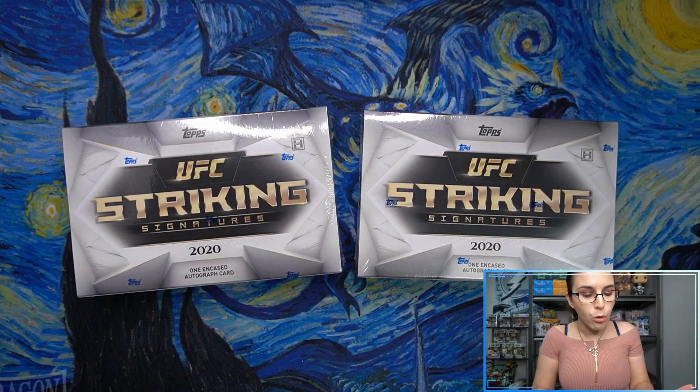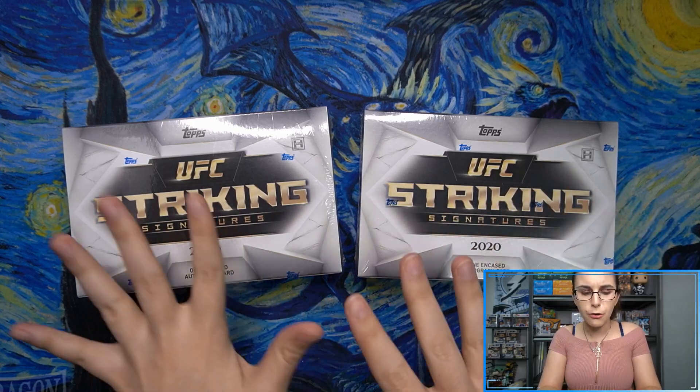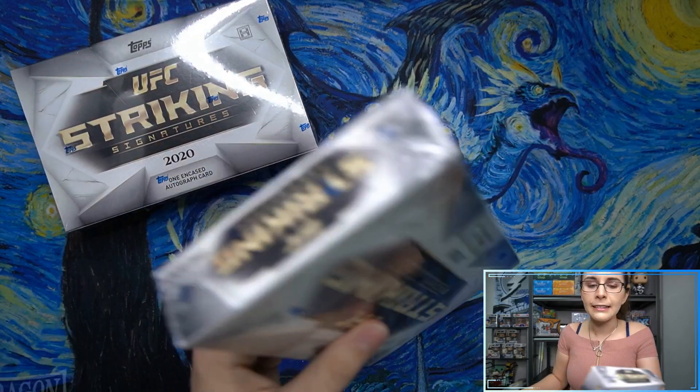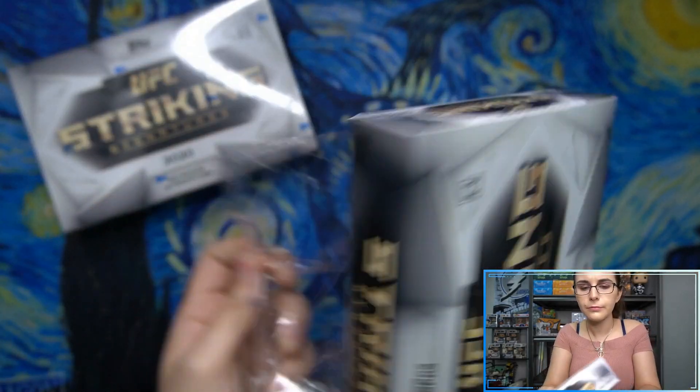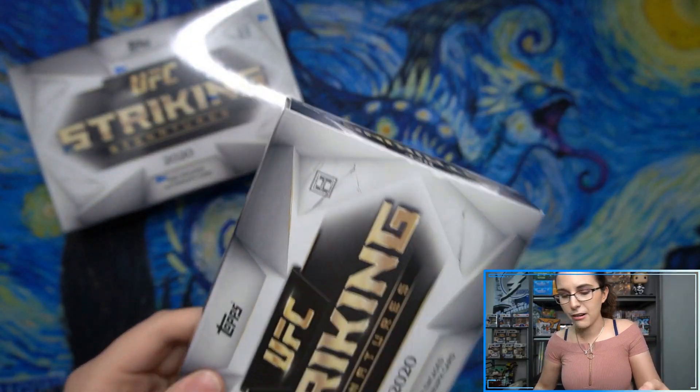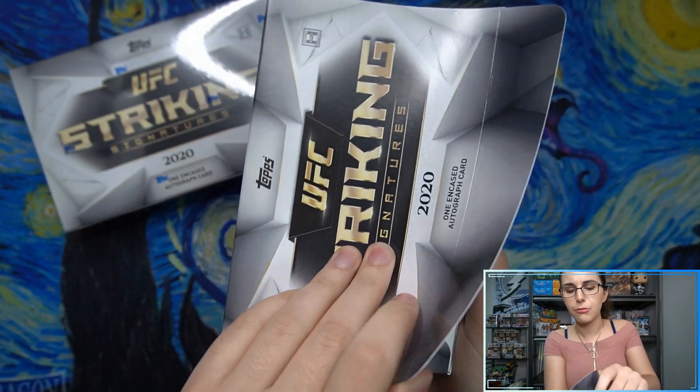Now this product does just have one encased autograph card per box, so these will be super quick. I'm going to start with the left box here. Let's see who our first autograph is. Very, very quick opening here on products like this — just like Topps Archives, these do have just one autograph.